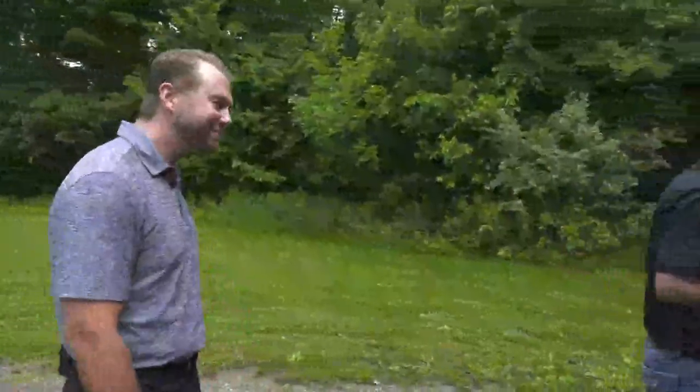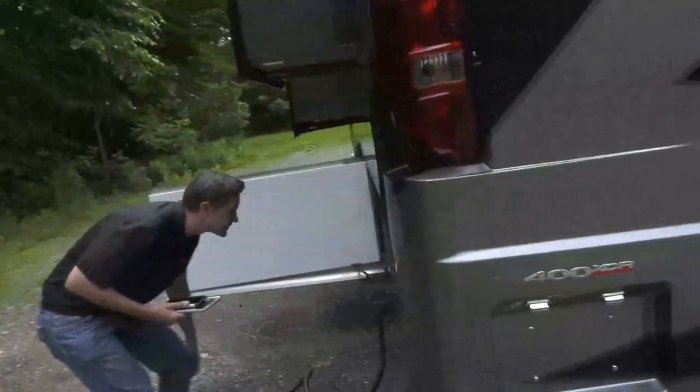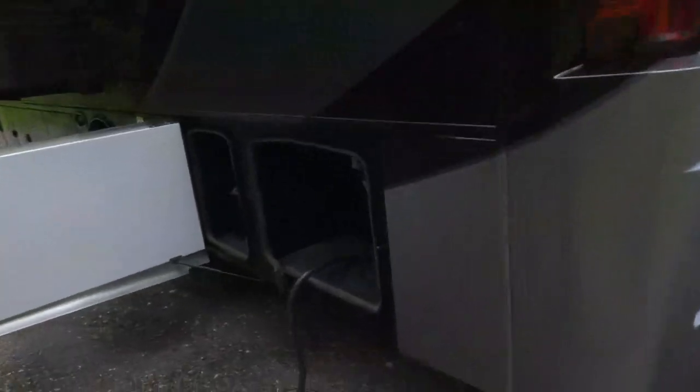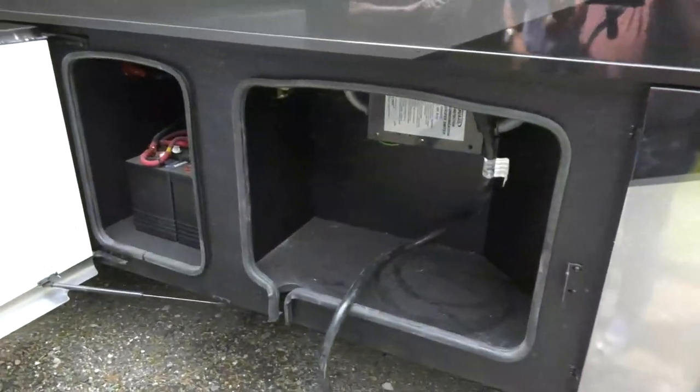Coming around to the street side, there's 50-amp service and a transfer switch with built-in surge protection to protect the full house electrical system from unreliable campground power.